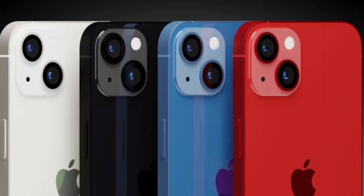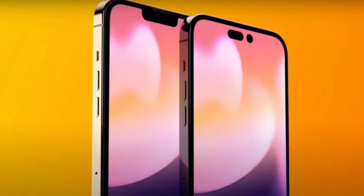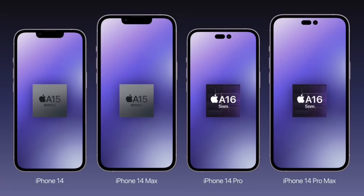The non-Pro models will not have such features. The iPhone 14 non-Pro will essentially carry over the same design as the iPhone 13, keeping the notch, and it will run on the A15 Bionic chip — the same chip found in the iPhone 13.